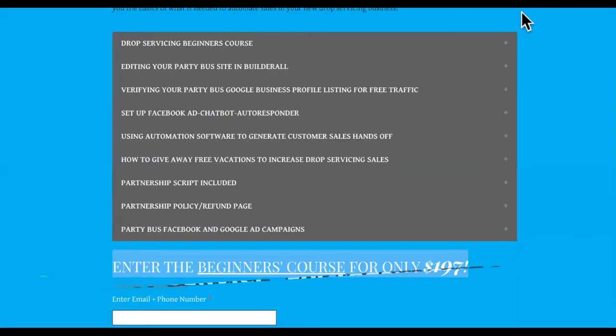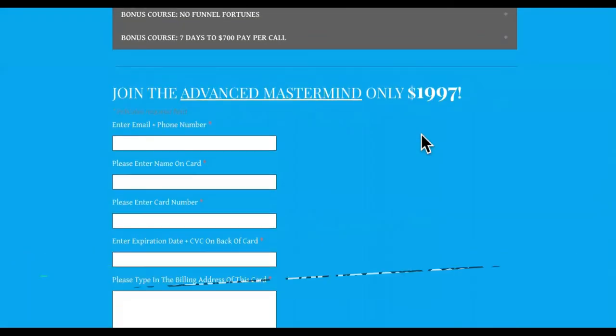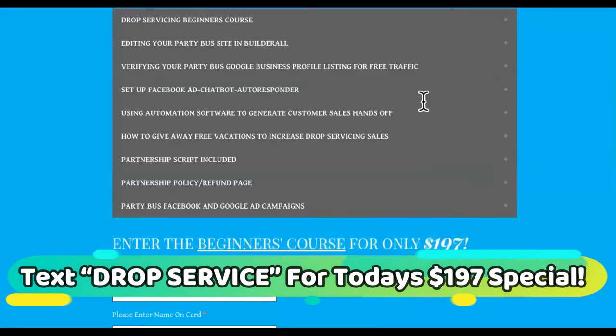And the Godfather of Drop Service, of course, right here — which you can get into before Friday for only $197. The mastermind is only $197, where we meet up multiple times a week.